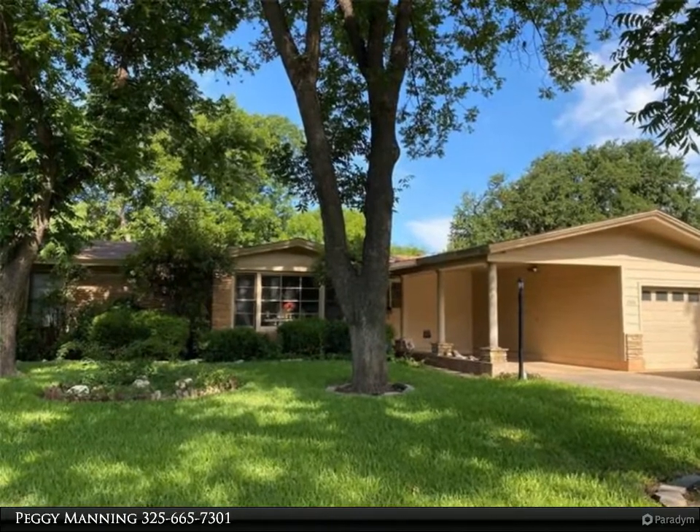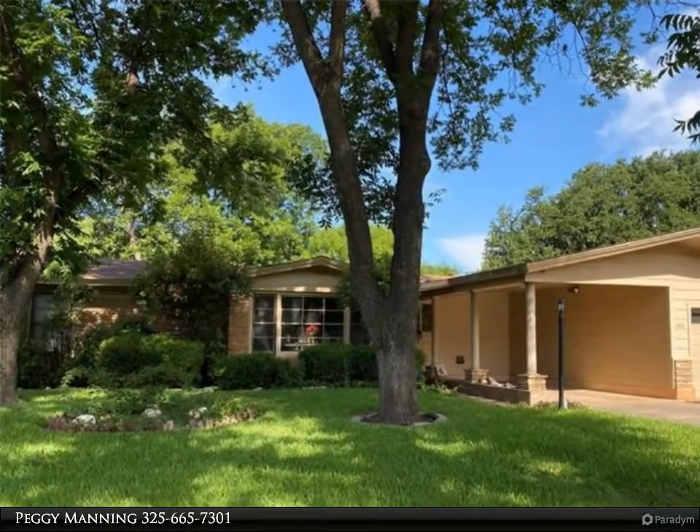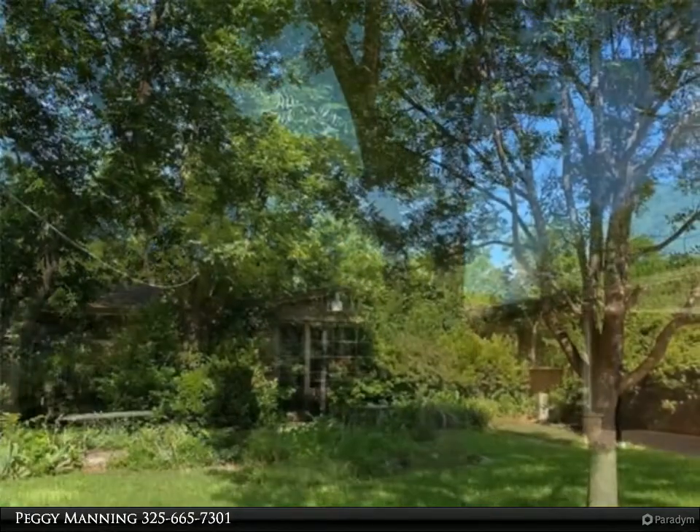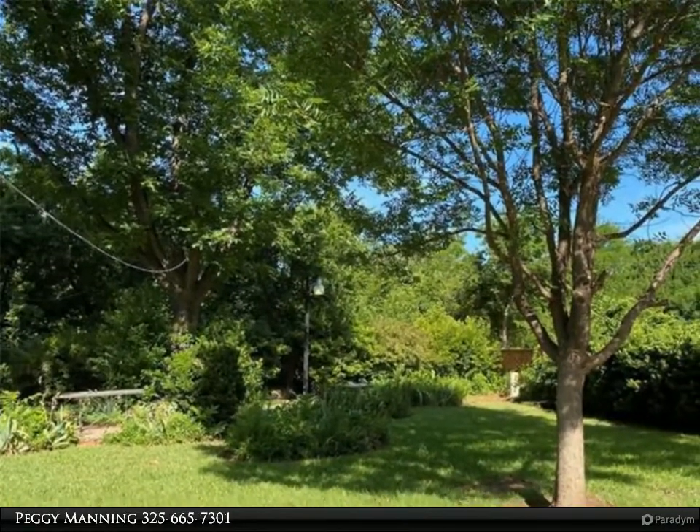The Center Realtor's property video is presented by Peggy Manning. Location, location, location! Adorable three-bedroom, two-bath situated on a beautiful creek bank, tree-shaded lot.